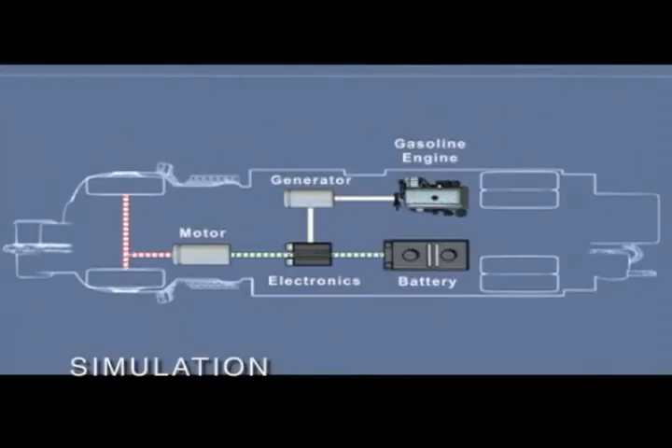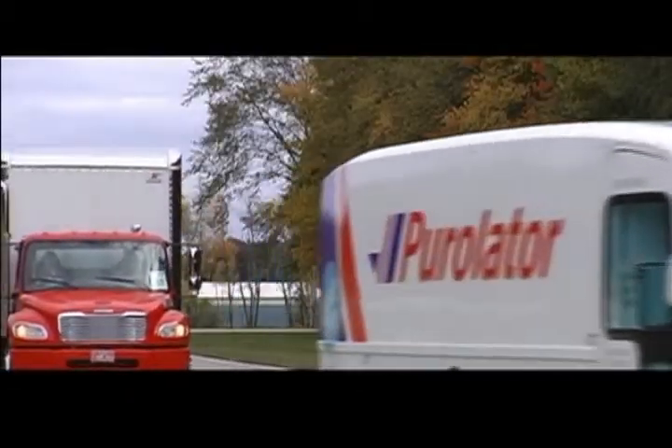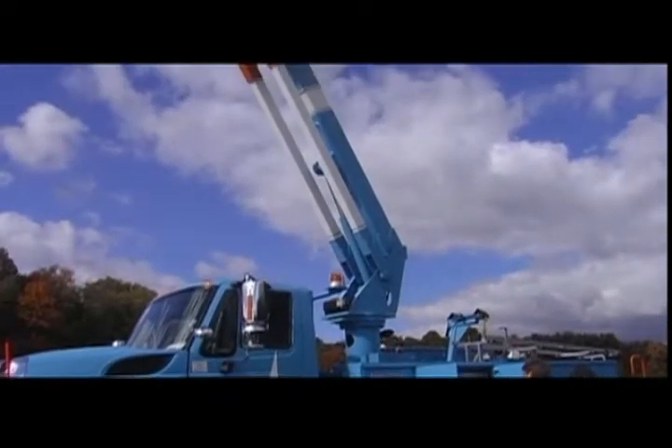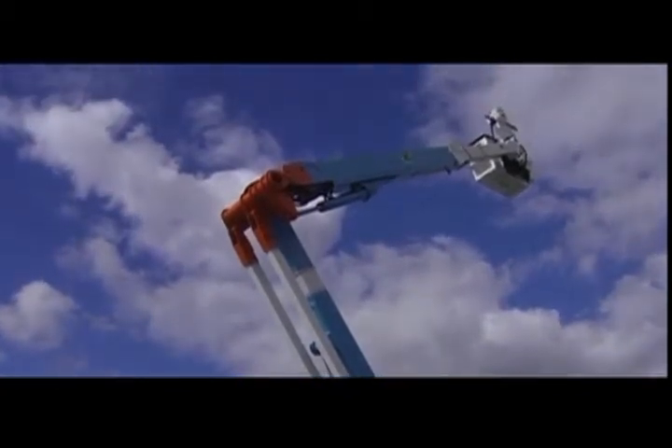Instead of keeping the engine idling, the electrical energy stored in the battery can power the auxiliary systems, saving fuel and dramatically cutting emissions. Companies like FedEx and UPS stand to benefit by making frequent stops and starts much more economical. Utility trucks can use the technology to reduce or eliminate engine idling and use the battery power for tools and lifts.